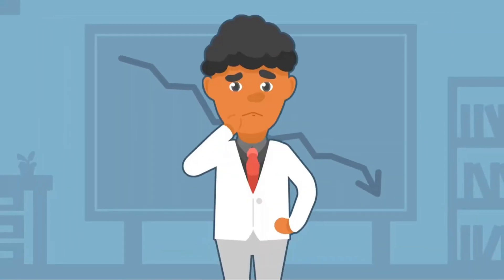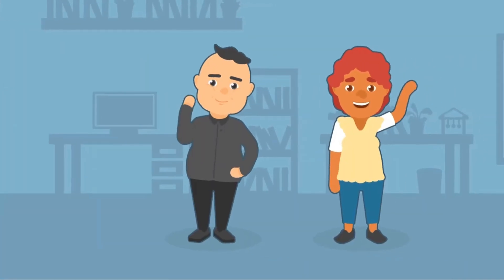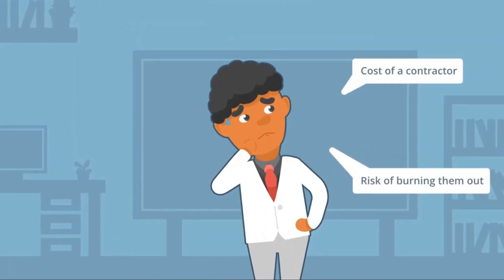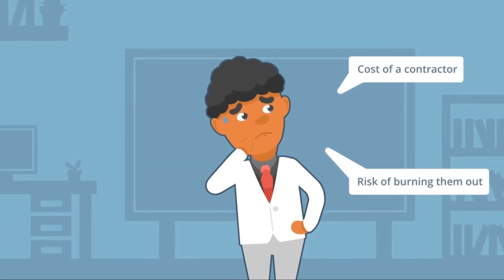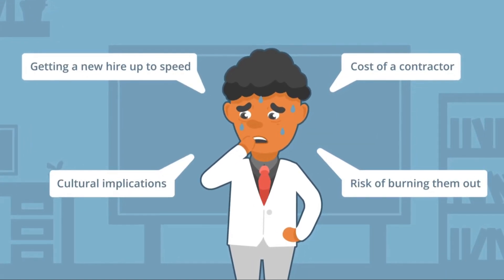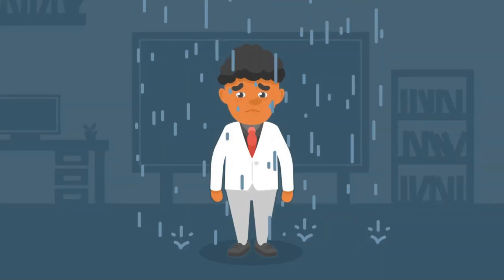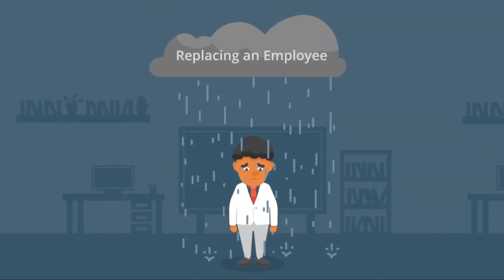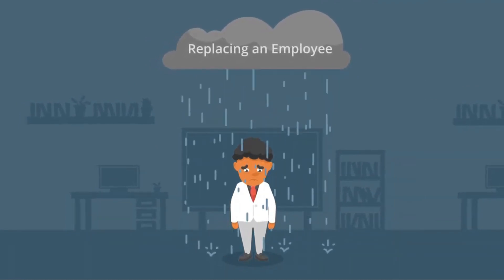In addition to the cost of lost revenue, Sal is concerned about the risk of burning out other team members who are picking up the slack, the cost of a contractor stepping in, getting a new hire up to speed, and cultural implications. In total, the cost of replacing an employee can be up to 200% of their first-year salary.